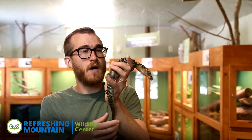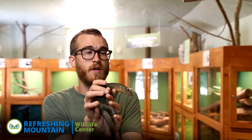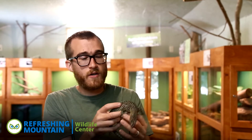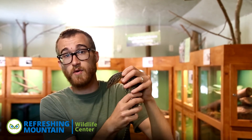As far as monitors go, the largest ones in the world outside of the Komodo dragon would be the Asian water monitor, the parenti — which is sometimes called a goanna as well in Australia — and the crocodile monitor in Southeast Asia is another one. All of those lizards can get to be over six or seven feet long — huge lizards.